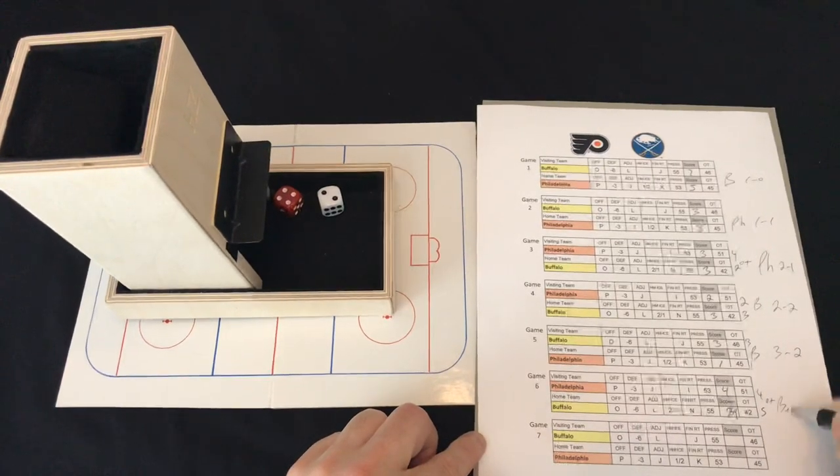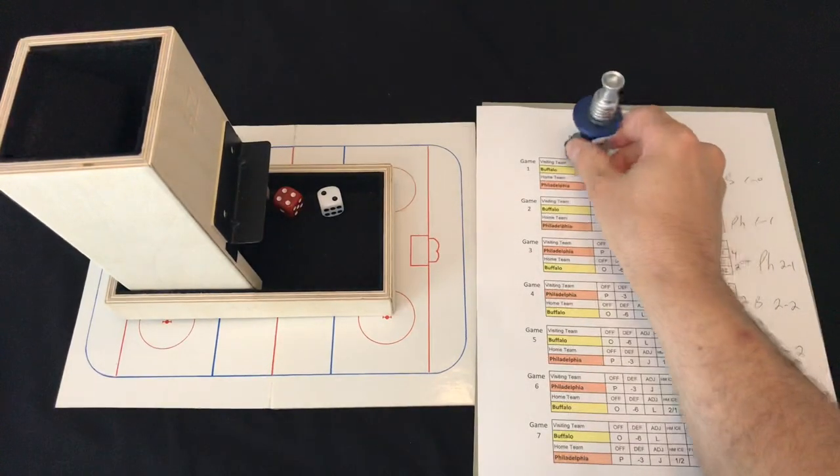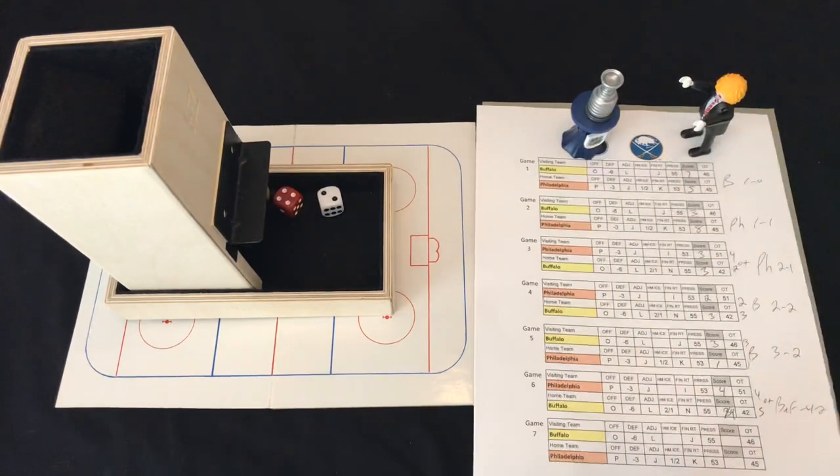Peters can't make the save — the Sabres win in overtime! The Buffalo Sabres are the Cup champions! It's a five to four overtime winner. They got the pressure roll late to tie it and then won it in dramatic fashion. Buffalo took game one in Philadelphia, lost two straight, but came back with three straight wins — including this overtime game six — to claim the Stanley Cup.